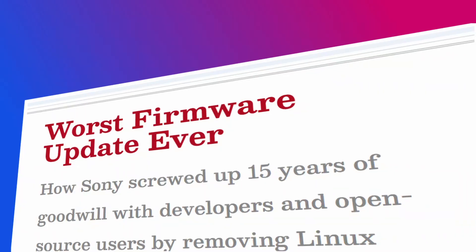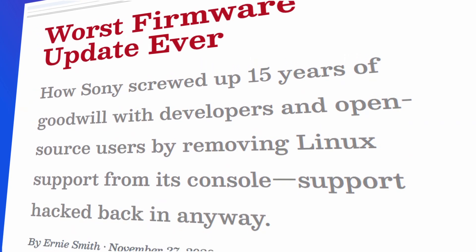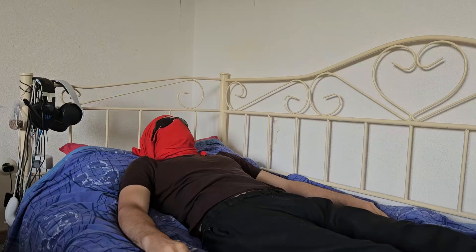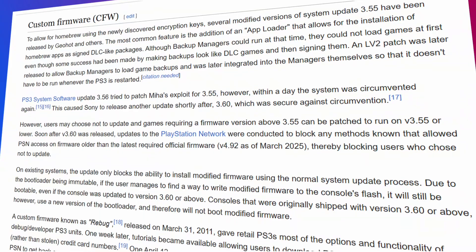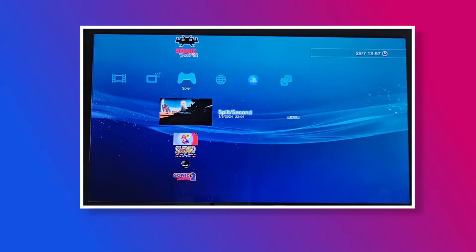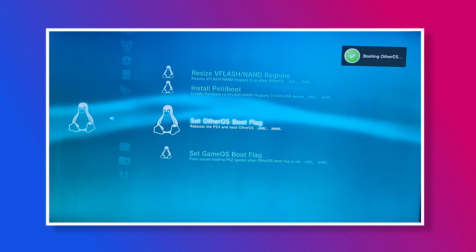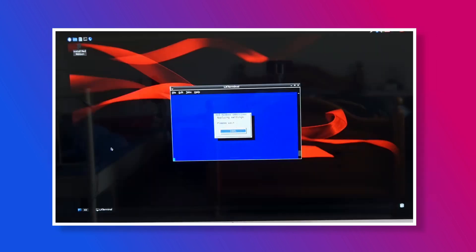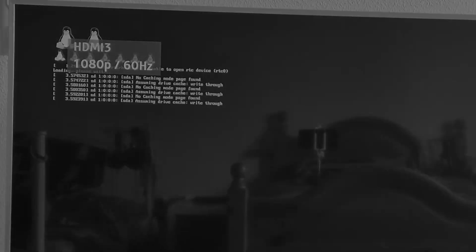This whole debacle sparked a huge controversy. Sony lost the goodwill they had built with developers and enthusiasts. Initially, many blamed Geohot for the removal, but over time people realized he was only defending consumer rights — the right to use the console you bought however you want. Ironically, the removal of OtherOS became the main reason the PS3 ended up being hacked fully. But that is a story for another time. Today, OtherOS is back on PS3 consoles through custom firmware, and users can install Linux on their PS3s again — something covered in a previous episode if you're interested.